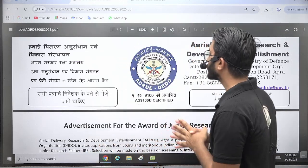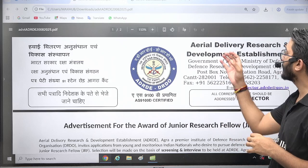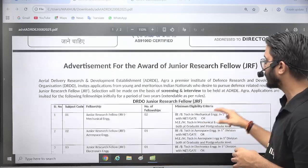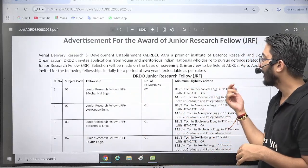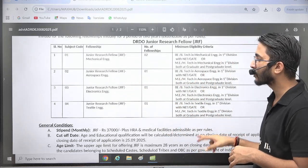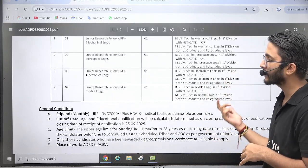Talking about today's important notifications, DRDO released their official requirement for Aerial Delivery Research and Development Establishment (ADRDE) Laboratory and NPOL Laboratory for Junior Research Fellowship posts. For Junior Research Fellowship Mechanical, 2 openings — B.E./B.Tech plus GATE scorecard is required. Similarly, Junior Research Fellowship Aerospace, 1 opening — B.E./B.Tech in Aerospace plus GATE scorecard required. Junior Research Fellowship Electronics — B.E./B.Tech in Electronics plus GATE scorecard required.